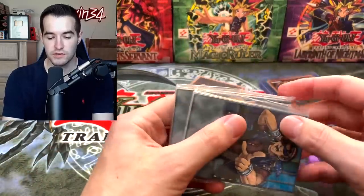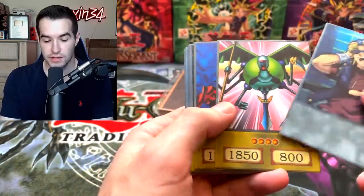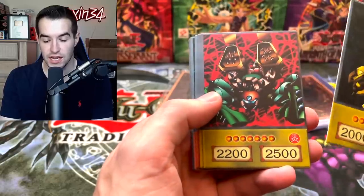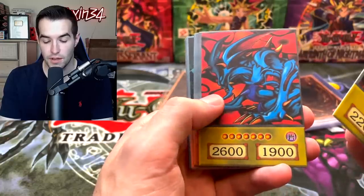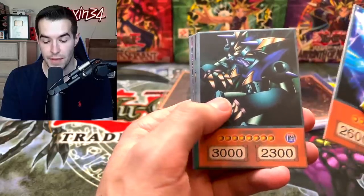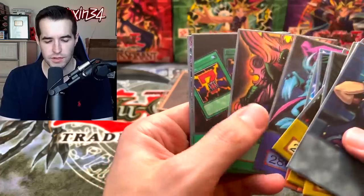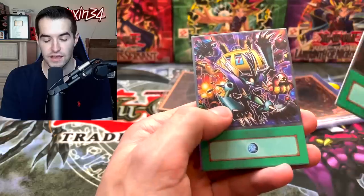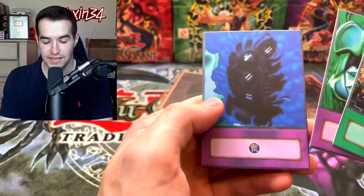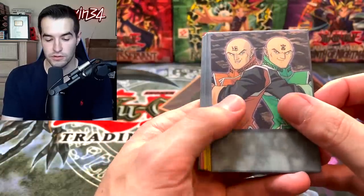Let's start with the orca cards. First we have Band of Keith deck — Mechanical Chaser, these feel very sturdy. We've got the Slot Machine, Launcher Spider, Zoa, Blast Sphere, Machine King, Barrel Dragon, Metal Zoa, Zera the Mant, Zera Ritual, Seven Completed — a classic because you keep it up your sleeve — Metal Morph, and Time Machine. We have a second deck: Paradox Brothers. Very cool — these whole anime decks would be fun to duel with.